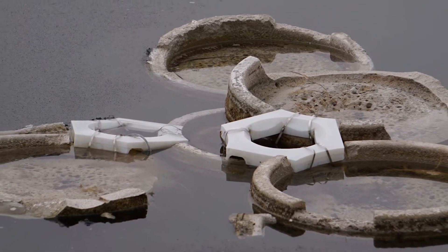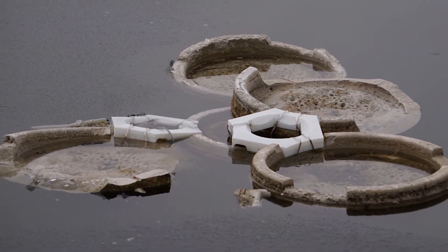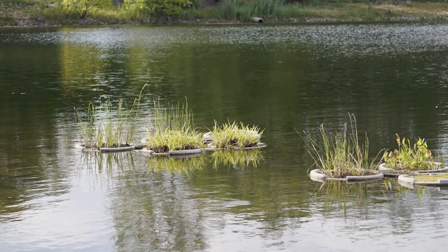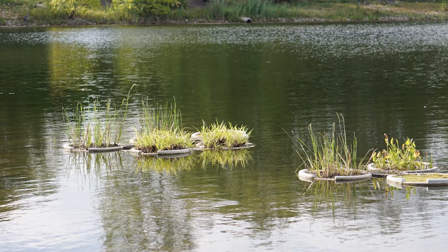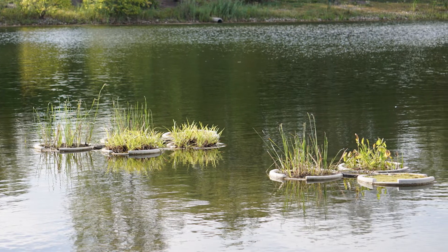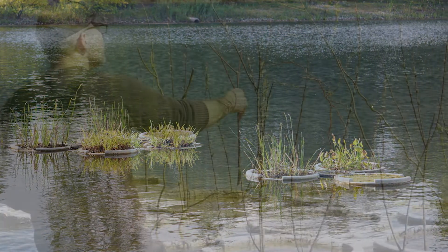In our case, some versions that did well in our modeling and lab tests didn't do so well in the real-world conditions of the lake. These failures help each successive version get a little better. At a research institution like Ohio State, it's so important to have field-based lab spaces where we can make long-term observations and learn from our mistakes.